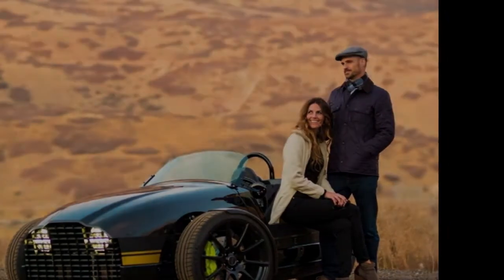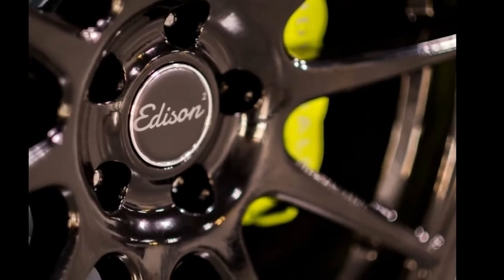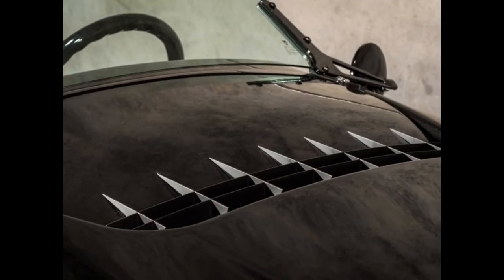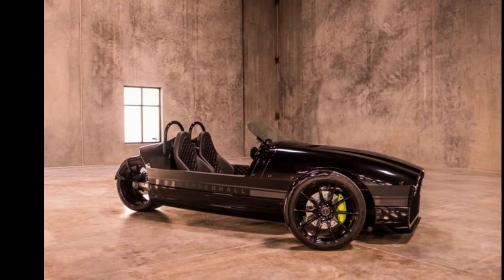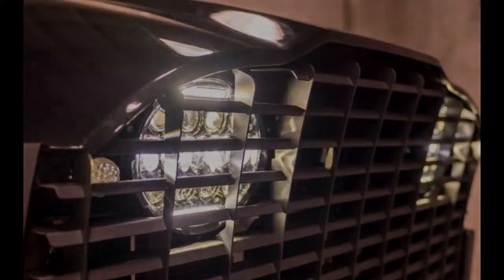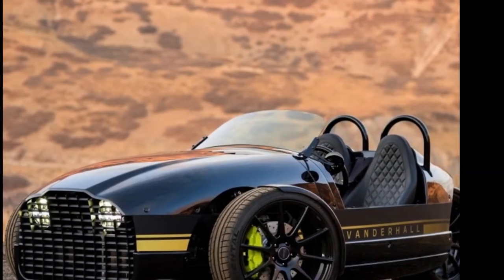Its dual AC motors provide 180 horsepower and 240 pound-feet of torque. Weighing 1,400 pounds, it does 0-60 in a swift 4 seconds — less than half the time of the Morgan EV3. It also has significantly more range, going more than 200 miles on a single charge of its 30 kilowatt-hour battery, compared to the EV3's 150-mile range.